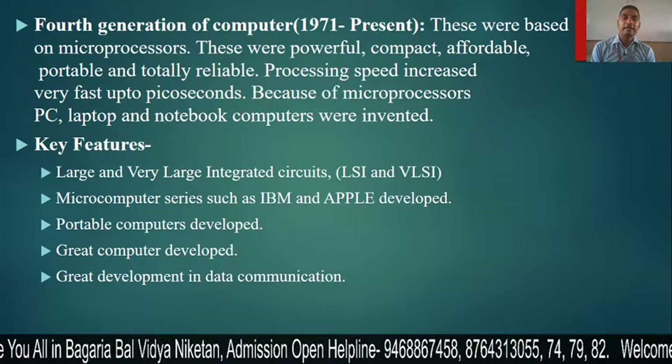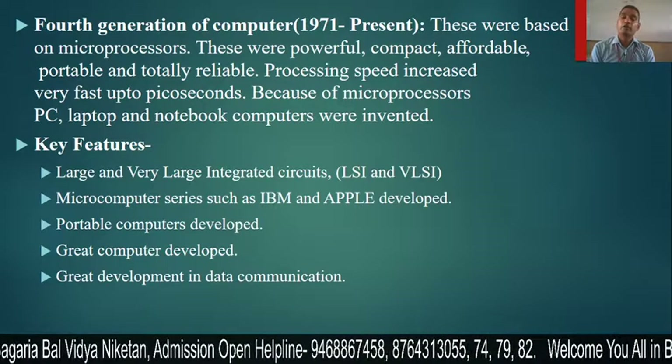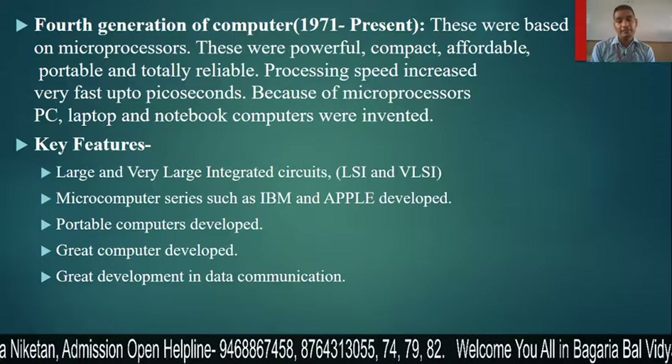The IC — we can say that the microprocessor is an advanced version of the IC, which we have given the name of microprocessor. If we talk about key features, it is a large and very large integrated circuit.